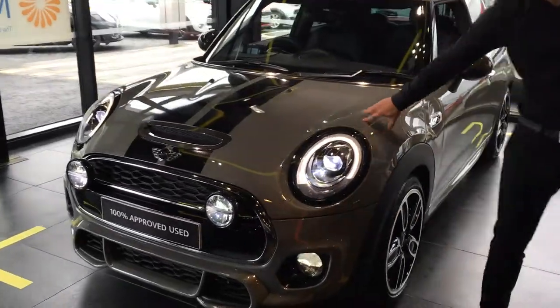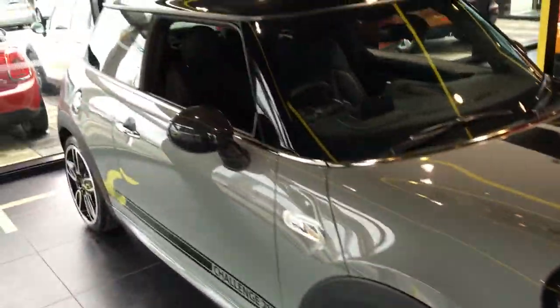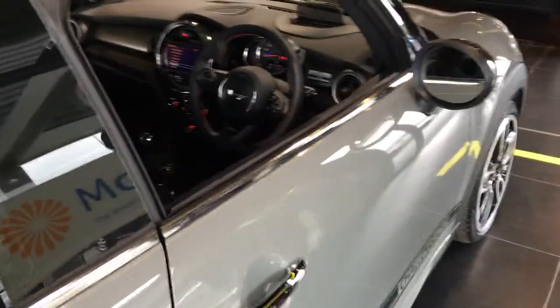As you can see, it looks completely different to a normal Cooper S — from having the LED headlights, to the Moonwalk Grey paintwork, to the front fogs. It's also got the carbon fibre wing mirrors and the Challenge 210 graphics too.